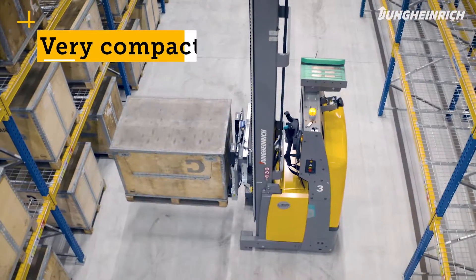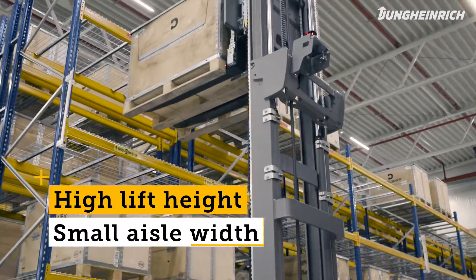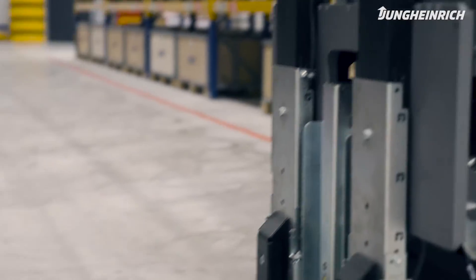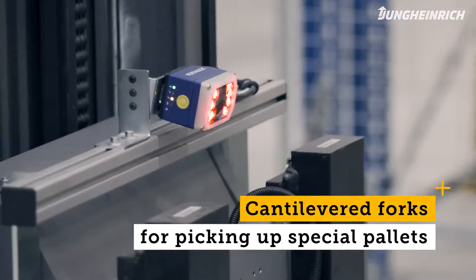The EKS215A is an in-house development with a very compact design, so that it can work in small work aisles even with high lifting heights. The EKS215A has cantilevered forks, which means that it is also able to pick up closed pallets or flexible pallets.